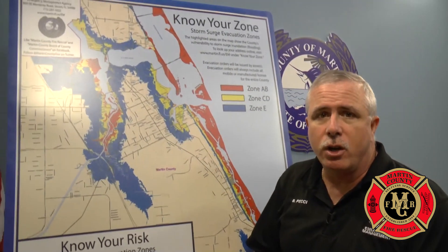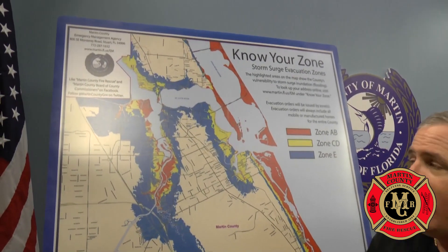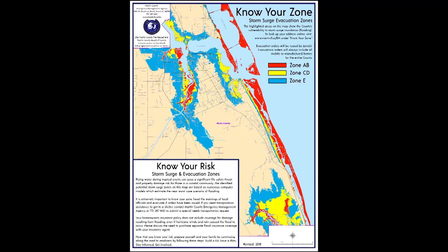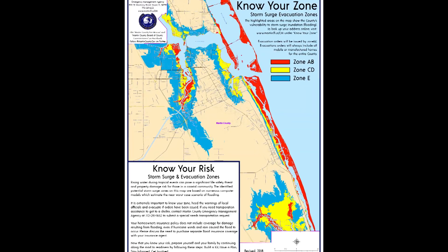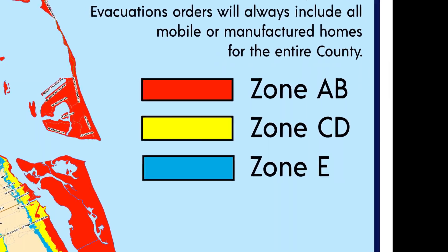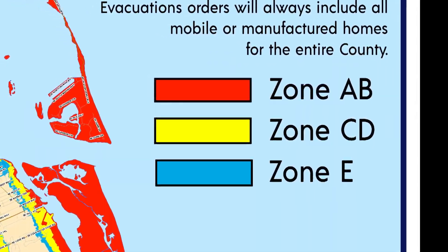In Martin County we have storm surge zones that are established, and I'm going to explain how they work and how the warnings work. We have three zones in Martin County. The red is zones A and B, yellow is C and D, and zone E is the blue.